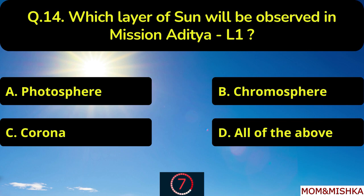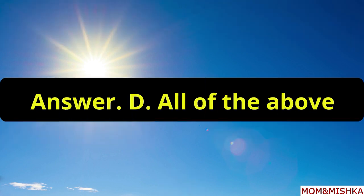Which layer of the Sun will be observed in mission Aditya L1? All of the above, option D.